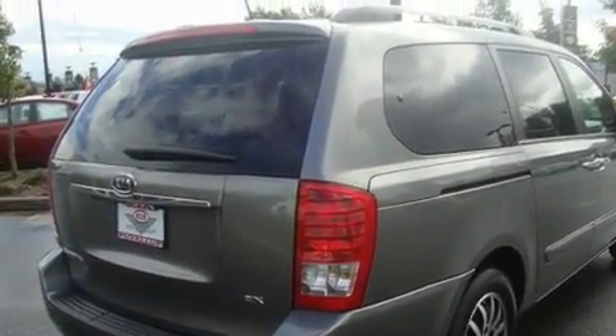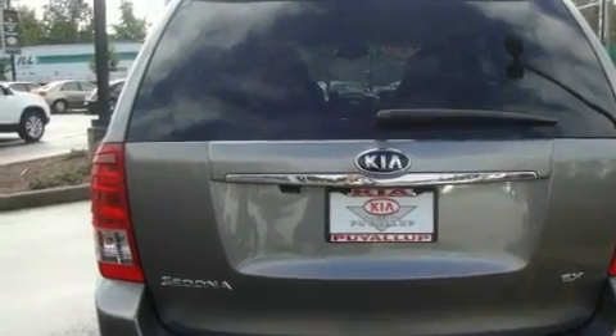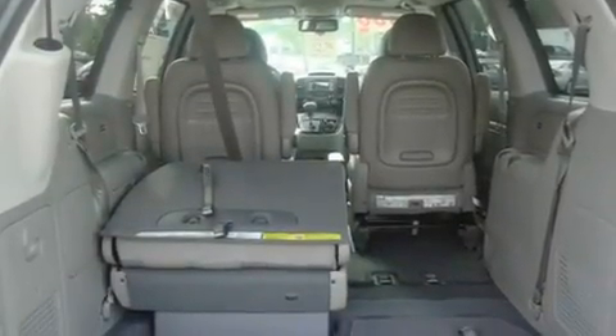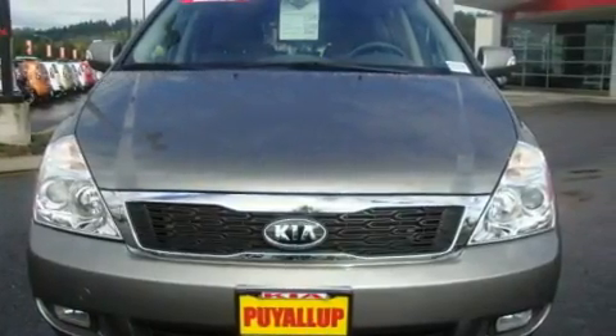Its top features include a sunroof, heated seats, cruise control, a leather-wrapped steering wheel, alloy wheels, tinted glass, a traction control system, an anti-lock braking system, air conditioning with automatic climate control, and satellite radio.